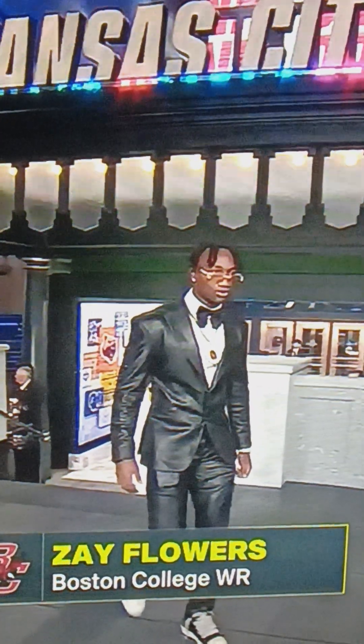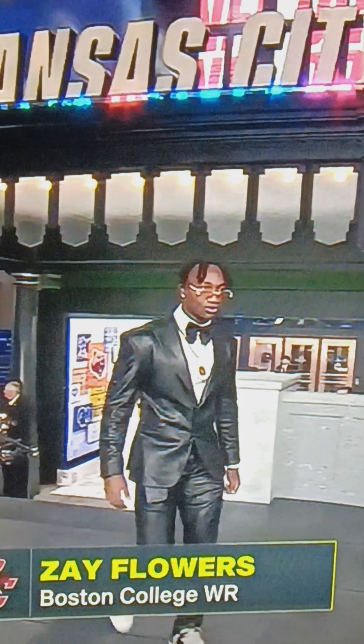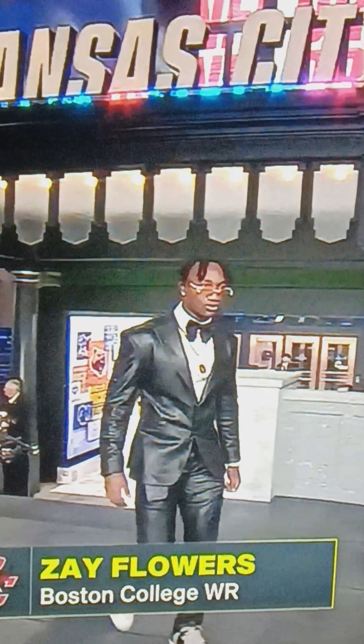I'm not sure what Zay Flowers has on. I think that might be leather with the bow tie and the glasses. I like this look — it's real smooth. I'll give it a 9 out of 10. I think it's leather.